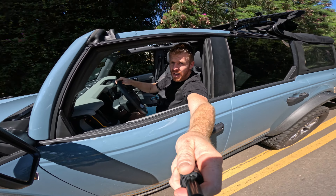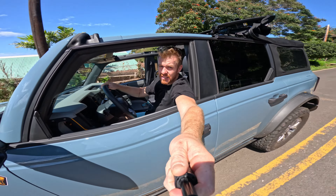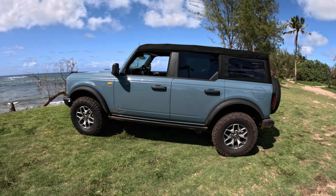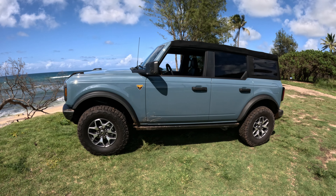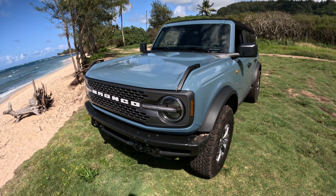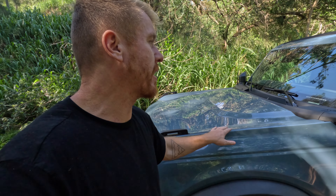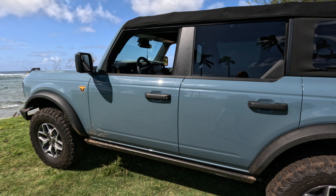I got a new car — or truck, or SUV — the Ford Bronco Badlands edition. The Badlands has upgraded suspension, better gearing, lockers, and some off-road stuff with different bumpers. I really wanted this color — this is the Area 51 colorway.